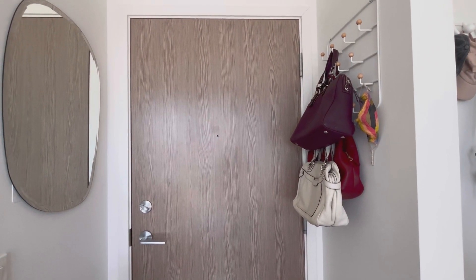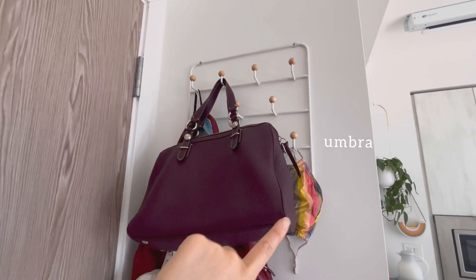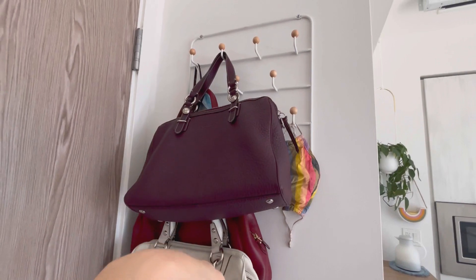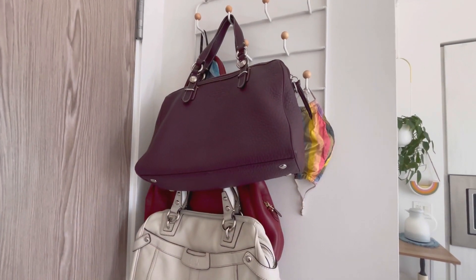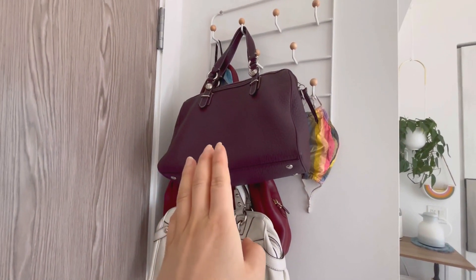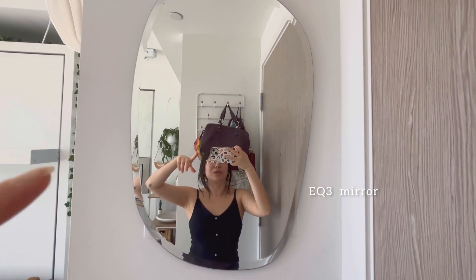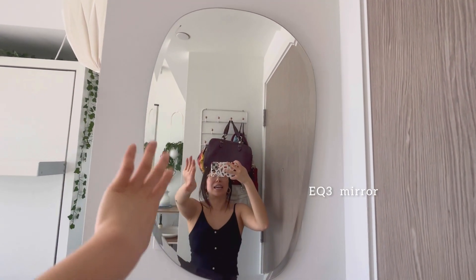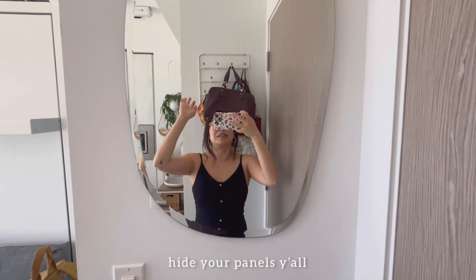I'm going to start at the entrance, just like last time. This is my front door. I got this brass hook set for my purses, masks, and keys — a place where I can just hang everything up the minute I come in. I recently got quite a few purses and haven't done my spring cleaning yet. If I spin you around, this is a mirror I got from EQ3. I really love it — it's an organic shape.